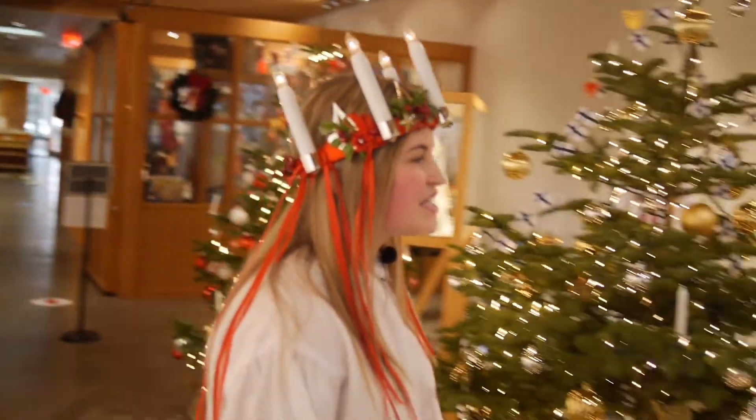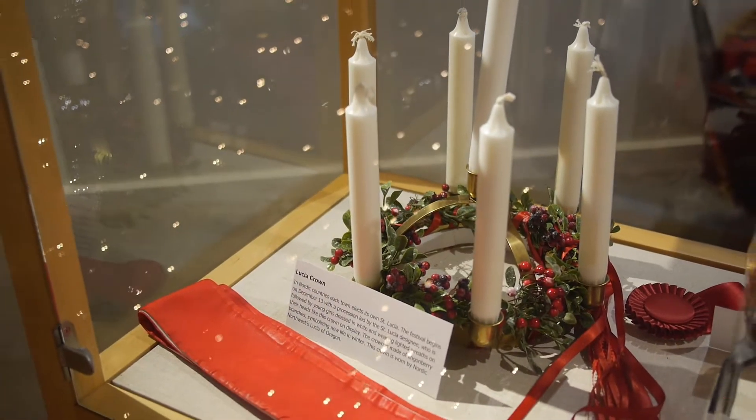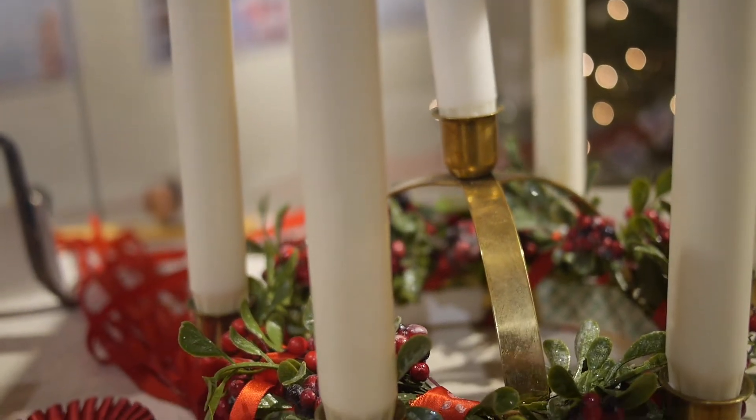Over here we have the crown that is typically used at church services and other major events. It is so magical as you process down the aisle at the church with the real candles lit.